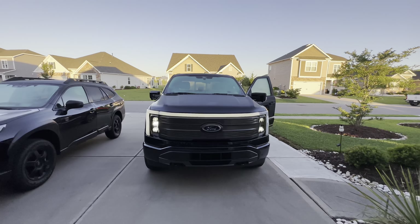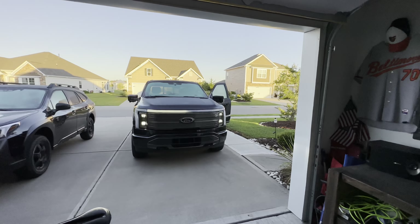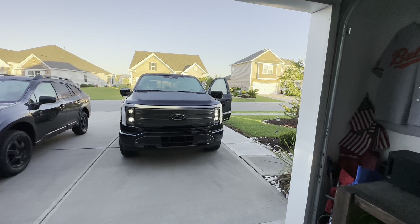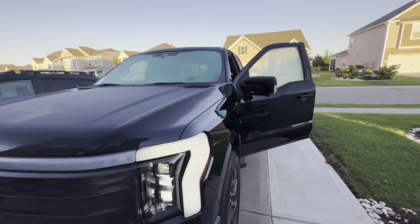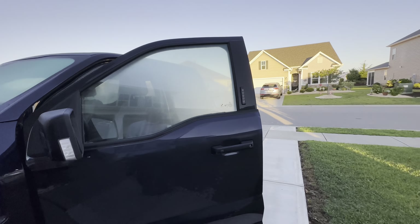The flickering you see on the lights on the camera is not evident in real life. It's just a frame rate issue with the camera — not really a problem, just kind of something that happens.